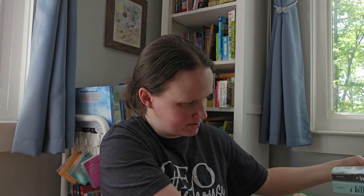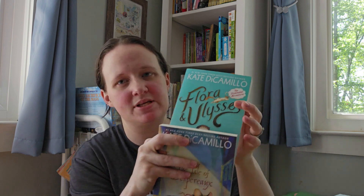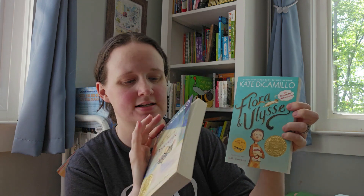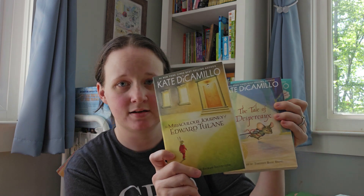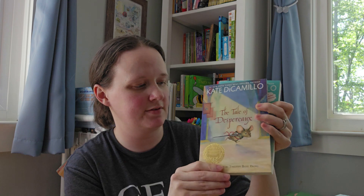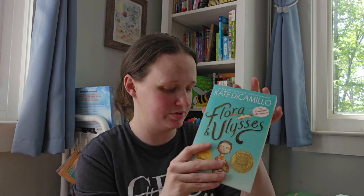These next ones are all from the same author — Kate DiCamillo: Flora and Ulysses, The Tale of Despereaux, and The Miraculous Journey of Edward Tulane. I feel like these are all classics in their own right. She also wrote Because of Winn-Dixie, which I remember reading growing up — that was a classic. I picked up a bunch of her books because they're going to be good. I know my kids are going to like them — they're all about animals, which we're really into right now. This one is also a movie, or is it a show? On Disney Plus as well.